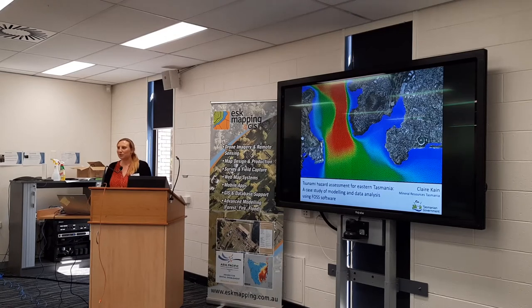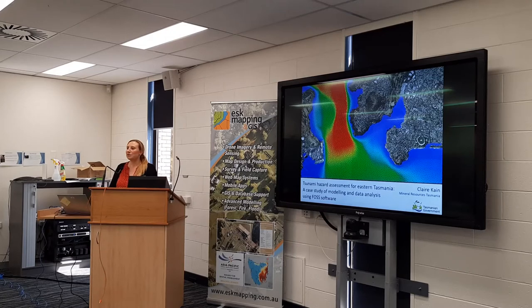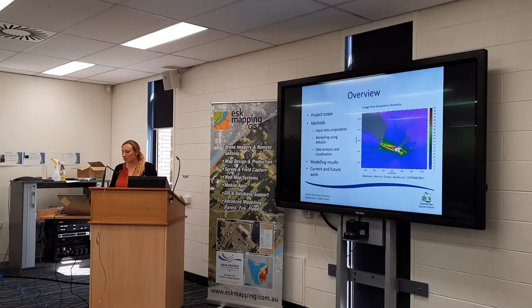We're going to talk today about some tsunami modeling work that we've been doing over the past four years or so, looking at the tsunami hazards through Tasmania and particularly the southeast, but now also the northeast. I'll cover the methods using some free and open source modeling software, and also some data analysis using QGIS. The results will hopefully be interesting to you as a Hobart audience — we've got some nice visualizations of the simulated worst-case scenario of a tsunami.